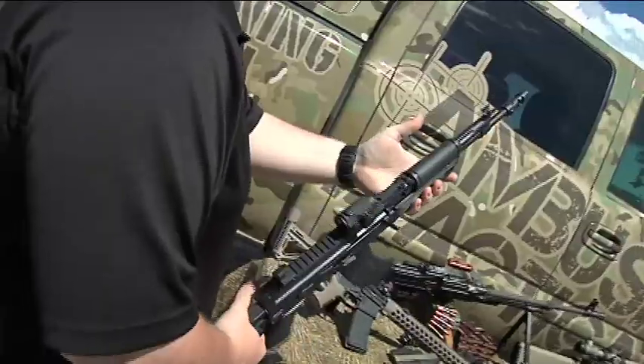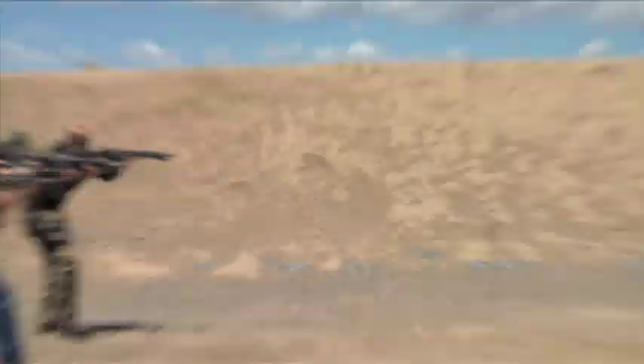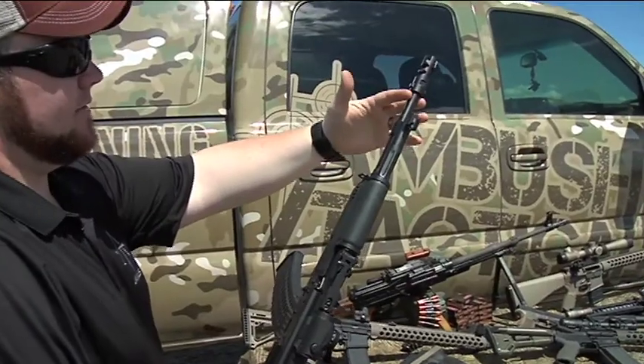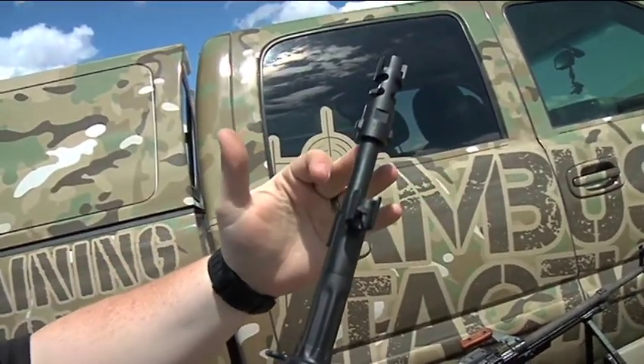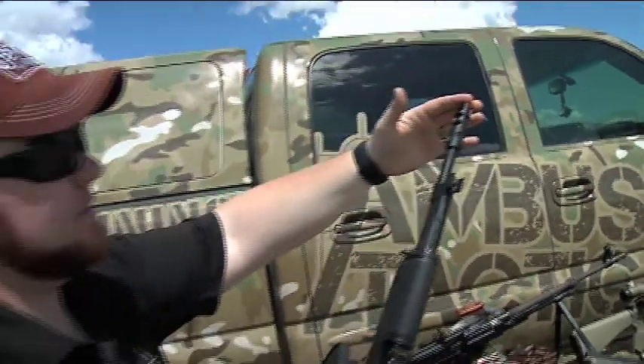This AK-74 is chambered in 5.45x39. What we've done is chop the barrel back — we've got a 14.5-inch length barrel with a quick-connect flash hider that's been permanently affixed and welded, so it meets the overall legal length.